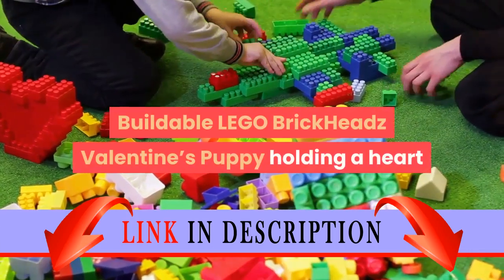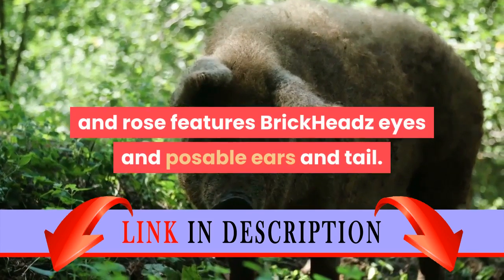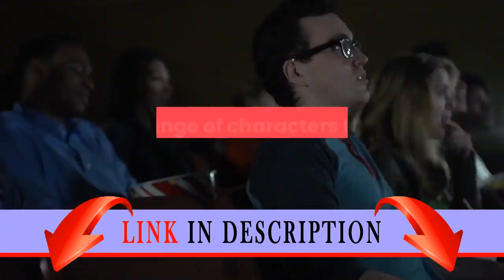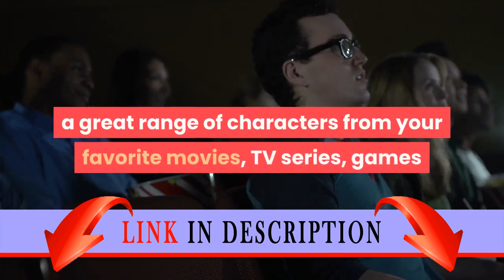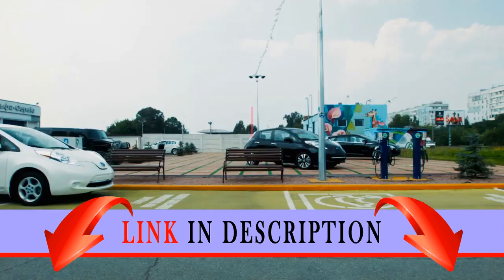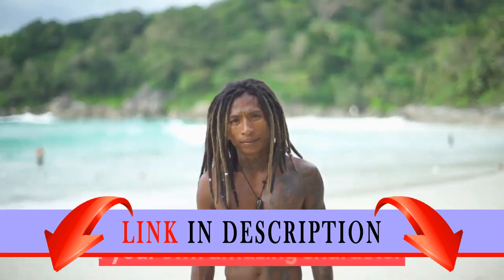Buildable LEGO Brickheadz Valentine's Puppy holding a heart and rose features Brickheadz eyes and poseable ears and tail. Have fun growing your LEGO Brickheadz collection with a great range of characters from your favorite movies, TV series, games and comics. Mash up your LEGO Brickheadz construction characters to create super cool hybrids or your own amazing characters.